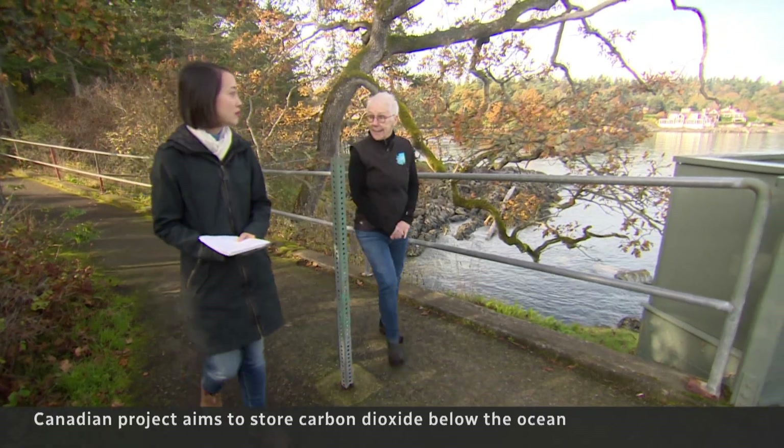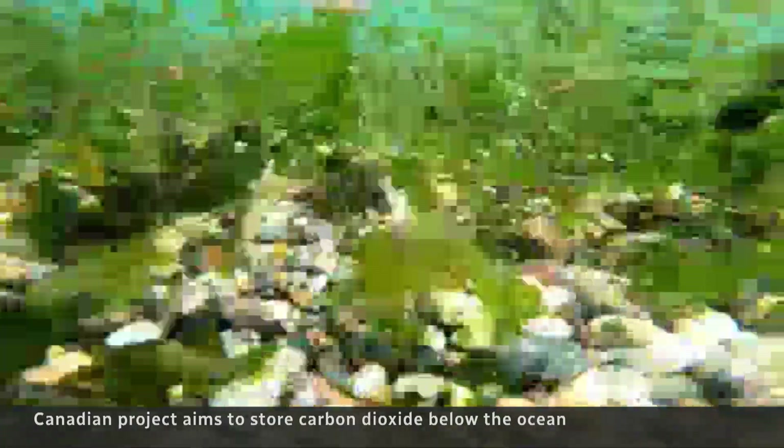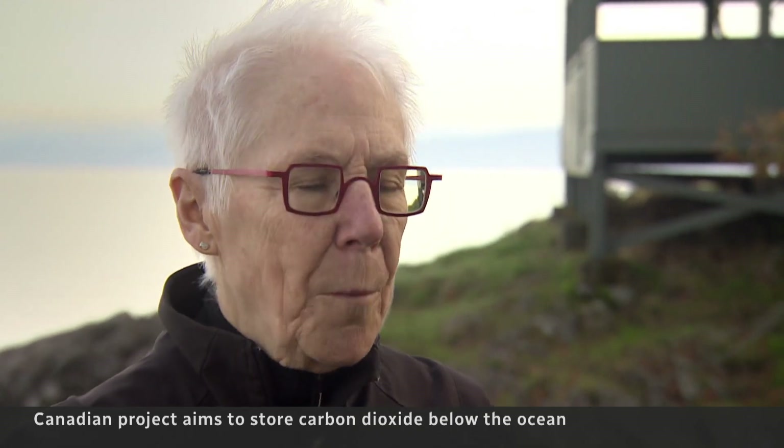Carbon sequestration is already happening on land, but Moran says this is different. This technology is the ultimate in terms of durability, because it will react with the basalt, form rock and never go back into the atmosphere.